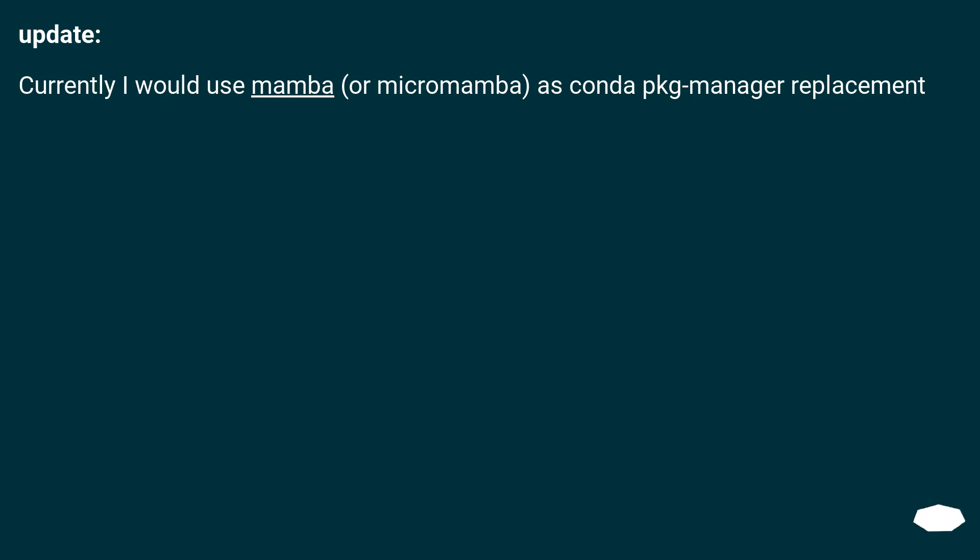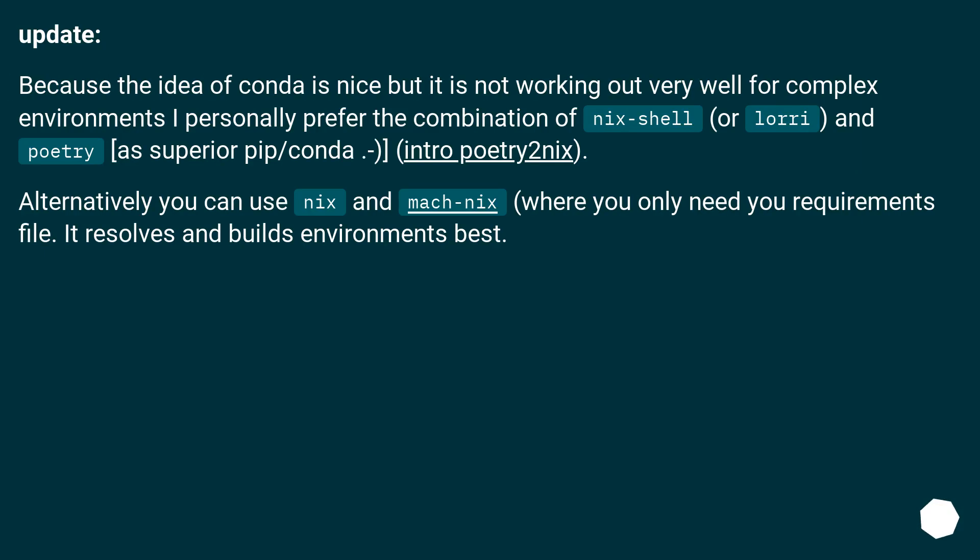Currently I would use Mamba or Micromamba as a conda package manager replacement. Because the idea of conda is nice but it is not working out very well for complex environments. Personally I prefer the combination of nix-shell and poetry as a superior pip/conda alternative. Alternatively you can use Nix and mock-nix, where you only need your requirements file. It resolves and builds environments best.